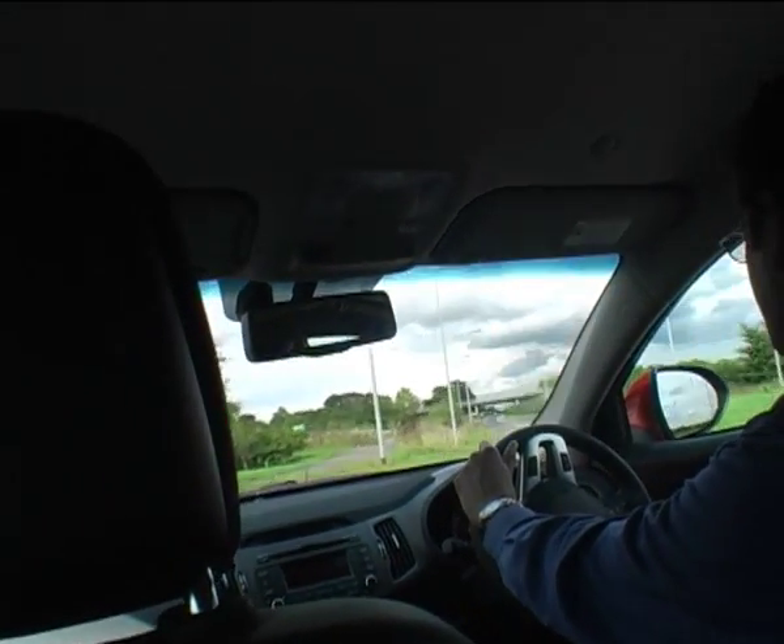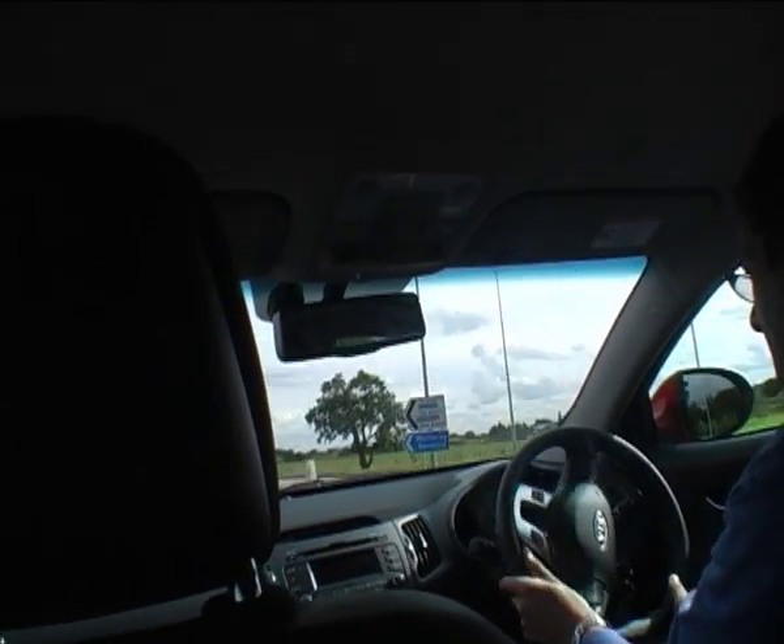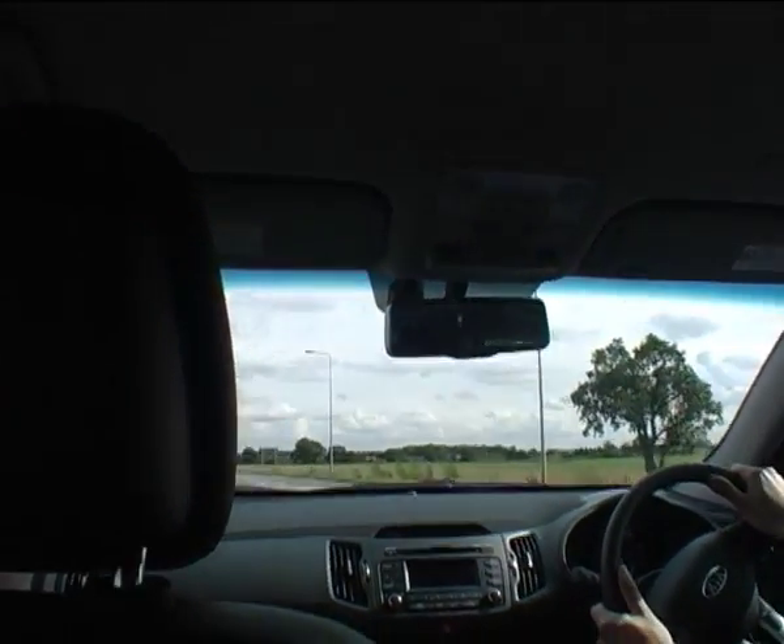Going around the roundabout you feel very assured and there is no detectable roll. I can't feel the back end stepping out at all coming out of this.